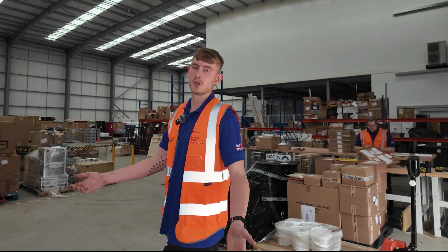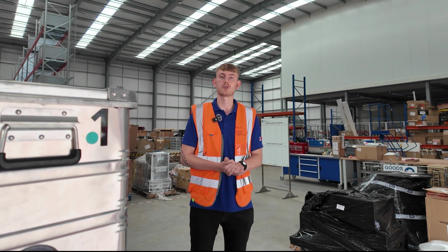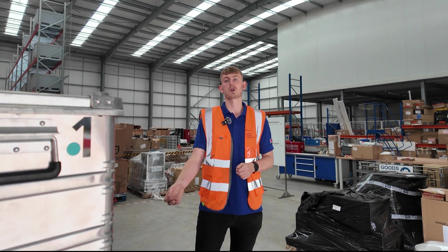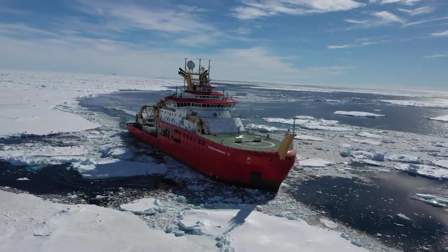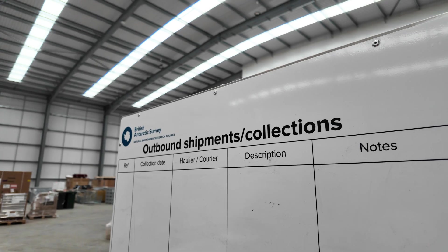The first stage with all goods that arrive here at the PDH is to sign them in and receive them through Goods Inn. We receive goods that are going to Antarctica but we also receive goods that are coming back from Antarctica. The cases here recently arrived back on Sir David Attenborough just a matter of weeks ago and are going to go back to their consignee in the next couple of days.